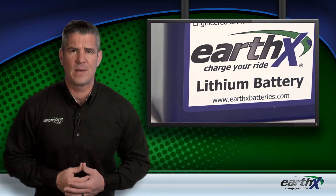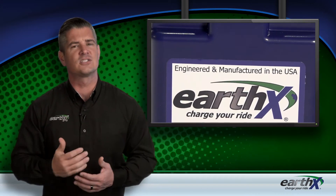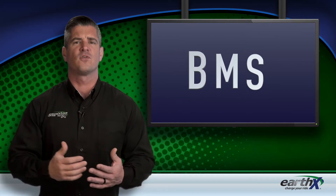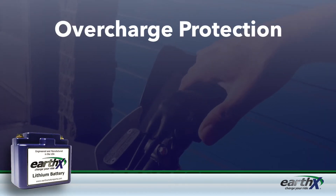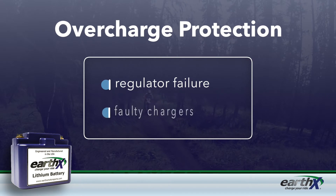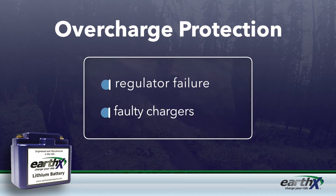When it comes to a power sport battery, safety is a top priority. Every EarthX battery contains an exclusive battery management system, or BMS, that operates from a circuit board housed on top of the battery to provide an array of safety features. First off, you've got overcharge protection that kicks in when your vehicle's regulator fails, or if you have a faulty charger. This feature is activated by a voltage reading that exceeds 15.2 volts. In these situations, the BMS will block the excess voltage to the battery for safety.